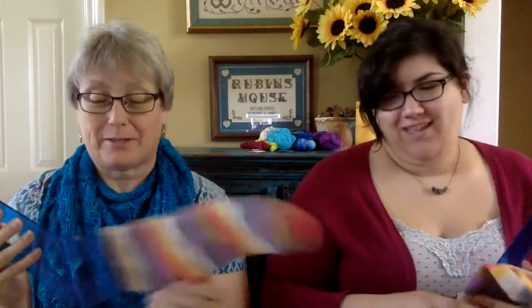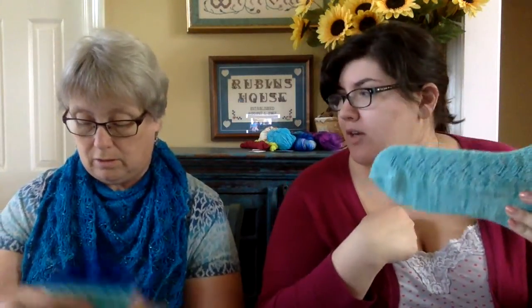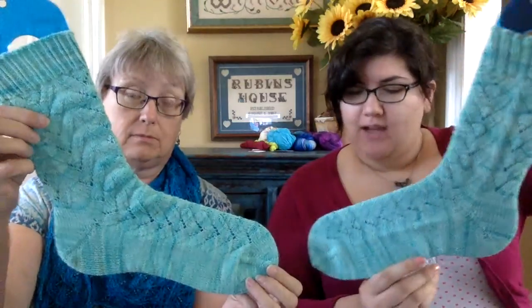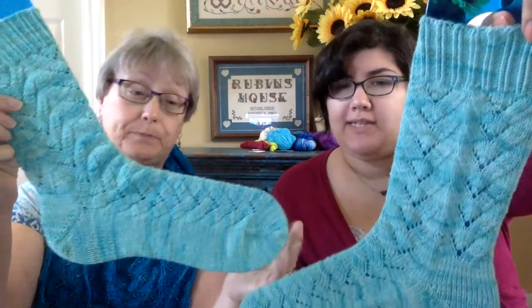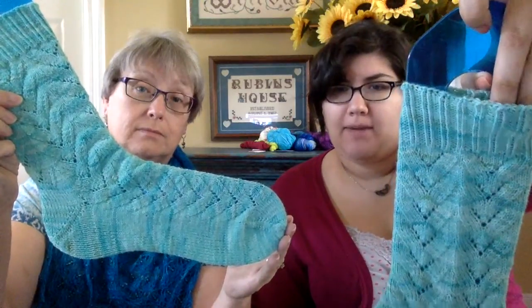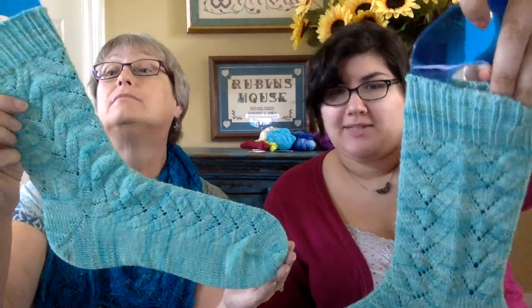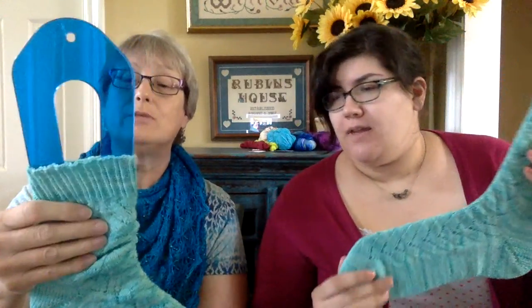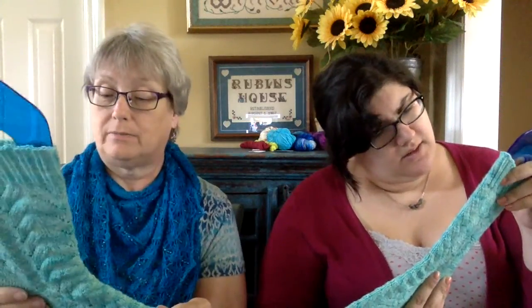I finished my Monkey socks by Cookie A. I did the no-purl version toe-up, with two-by-two ribbing at the top instead of the pattern's one-by-one. They came out bigger on the sock blocker than my other socks — there was extra sock hanging over the toe end — but they fit my foot the same, so maybe they don't stretch as much. I like the twisted rib look, though it's a bit tedious to knit.